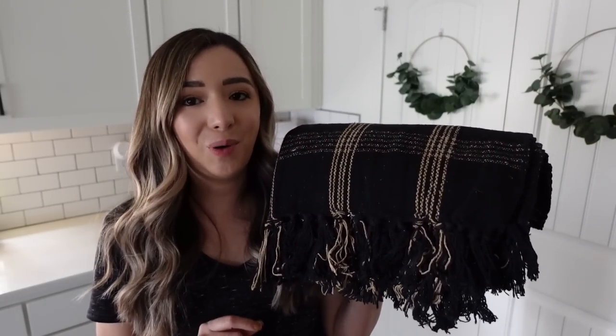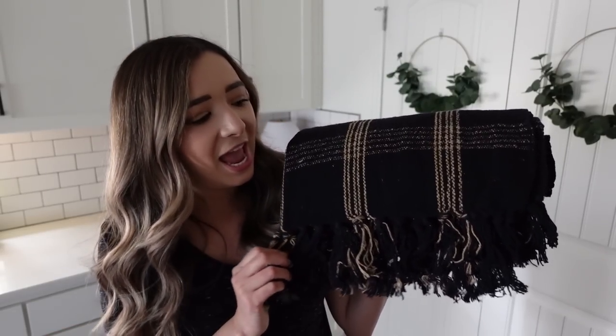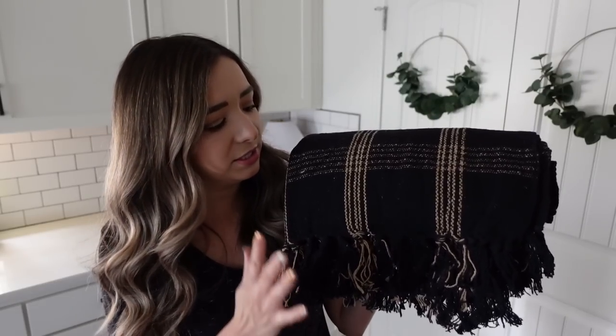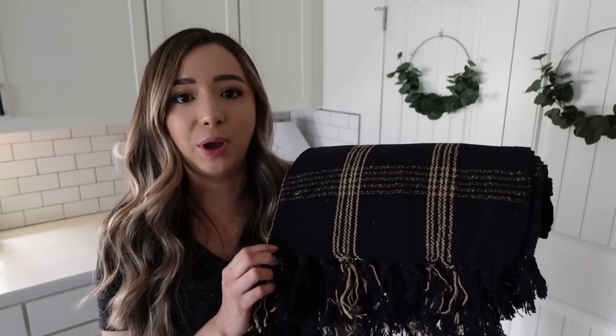Number six is this throw blanket. If you've been here a while, you know I have an obsession with throw pillows and throw blankets, so I could not say no to this one. It's just so beautiful — a nice beige and black that really goes with any home decor style or color scheme. I styled this on our couch, laid on the edge with pillows layered over it. You can also put this on a blanket ladder or style it into a basket.